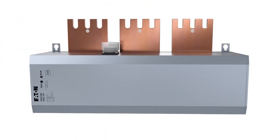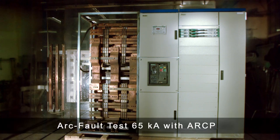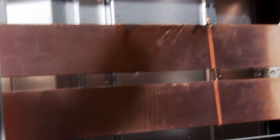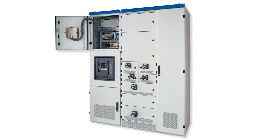Archon, the innovative arc fault protection from Eaton, quenches an arc fault in only 1.4 milliseconds. And that during its developmental phase, damages to the electrical power distribution are safely avoided and personnel protection is achieved like never before, even on an open switchgear assembly.